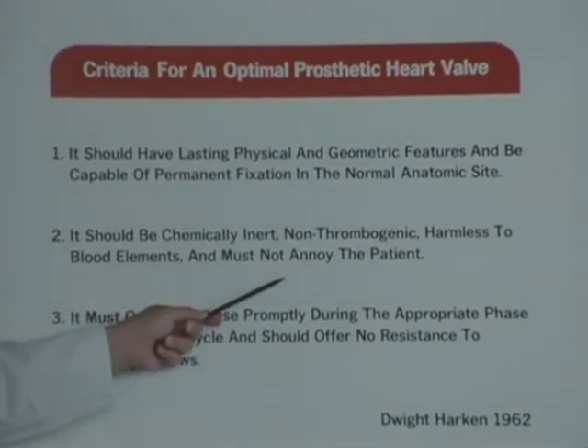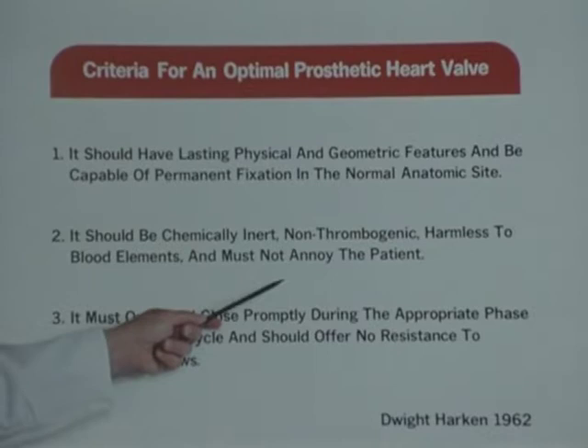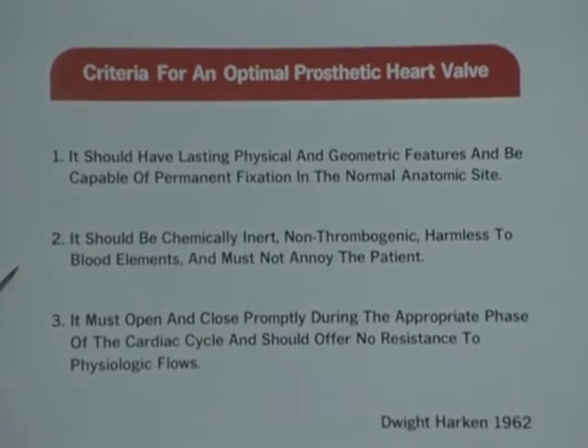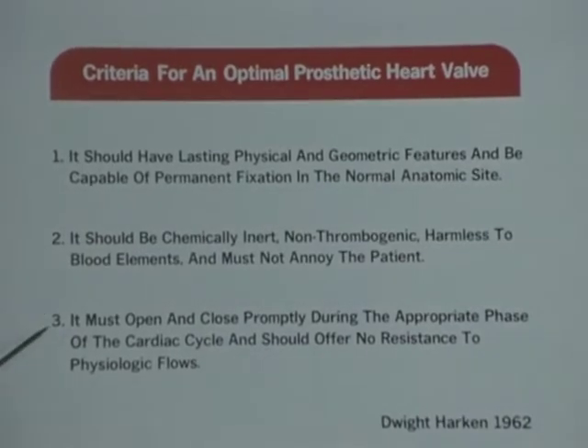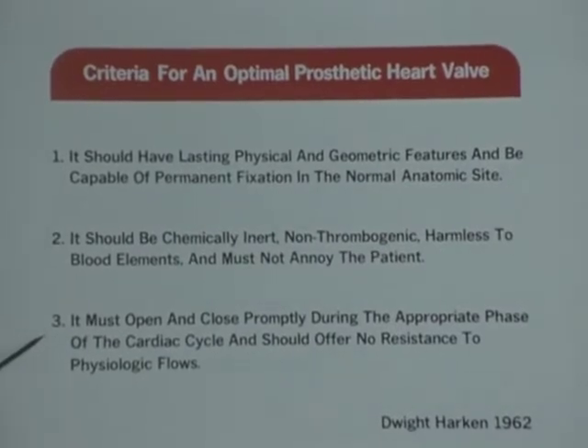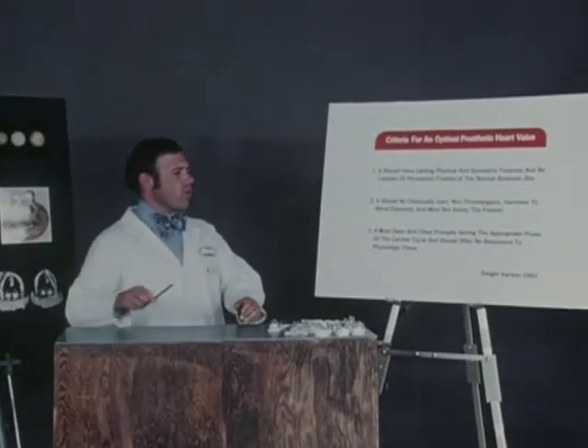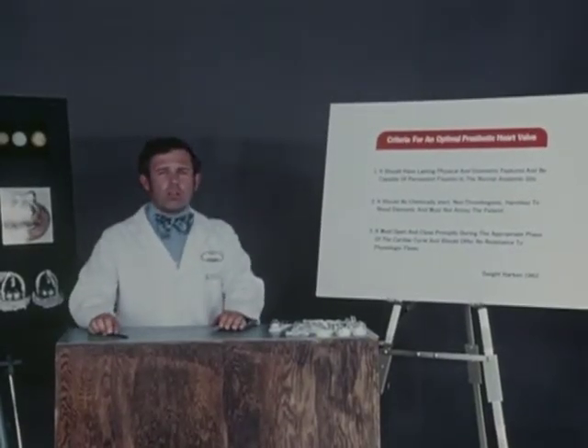Patient annoyance can refer to many things — excessive noise generated when two rigid materials strike each other, and such factors as the nuisance of lifelong anticoagulation. The valve must open and close promptly during the appropriate phase of the cardiac cycle, and it should offer no resistance to physiologic flows.